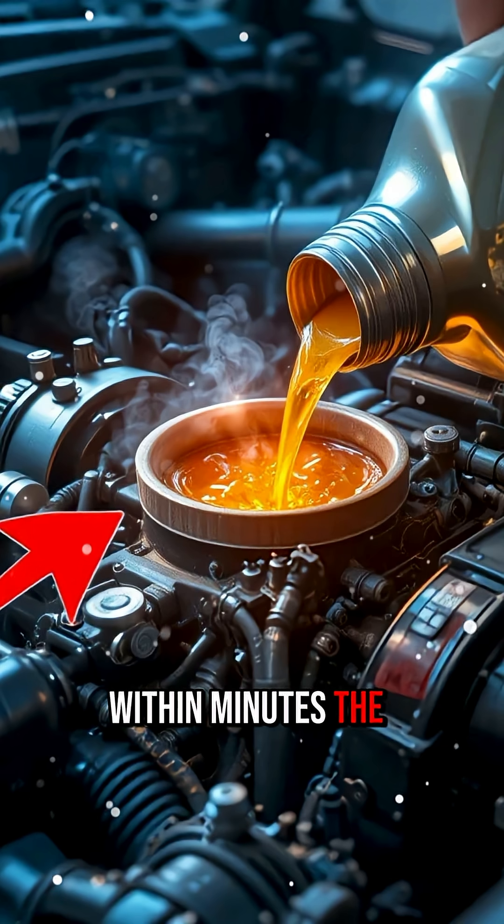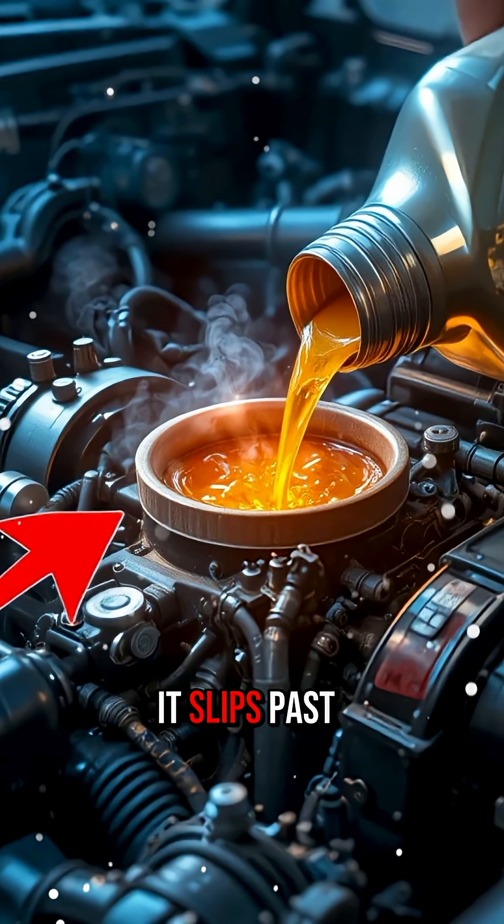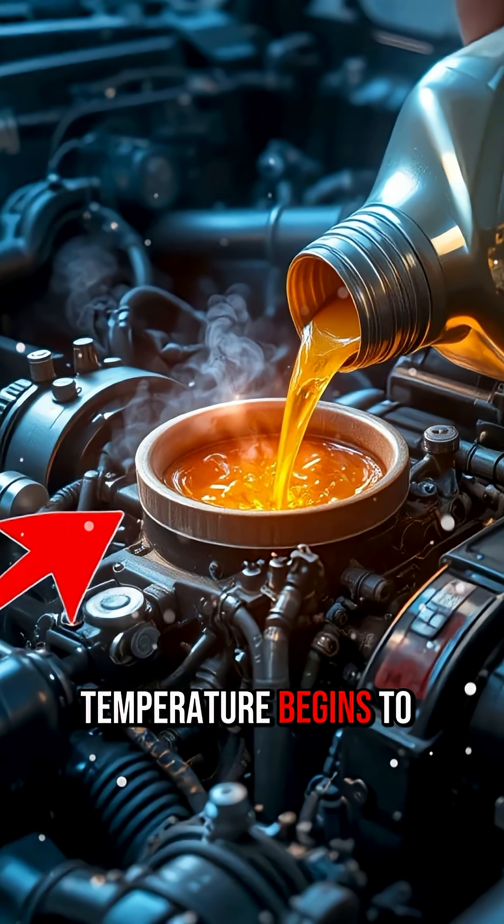Within minutes, the oil becomes too thin for car pistons and bearings. It slips past seals, fails to lubricate properly, and the engine temperature begins to rise fast.